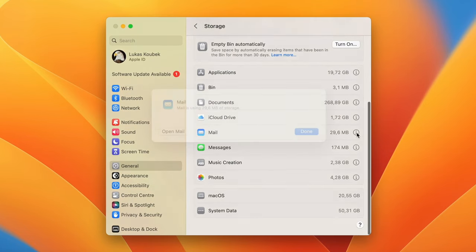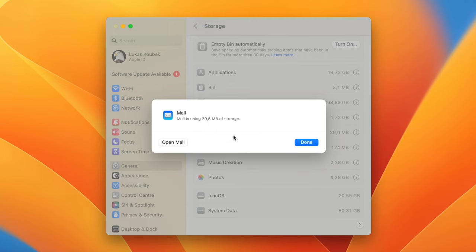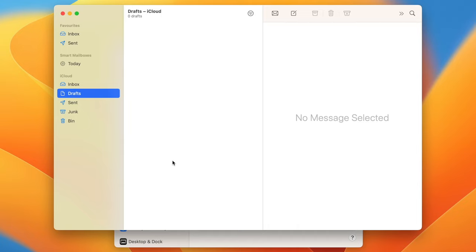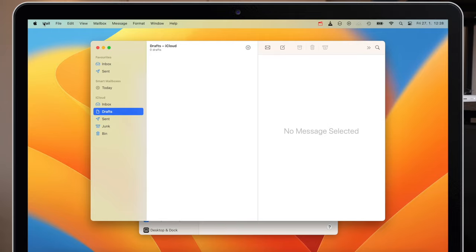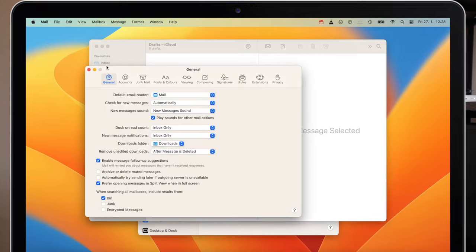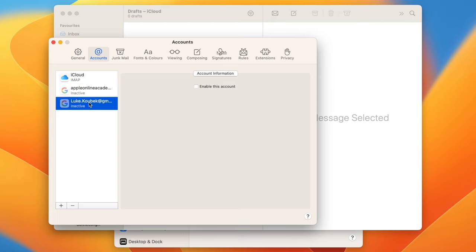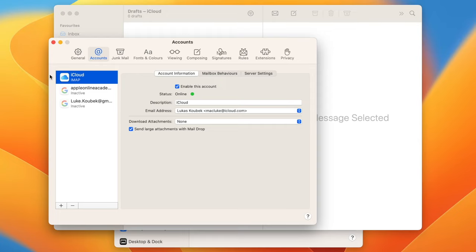Next is the Mail category, which contains emails and their attachments. All you need to do to keep this category low is to manage your emails and delete conversations you don't need anymore. Mail app always downloads media attachments — such as images, PDFs, video, or audio files — and places them into a special folder in your home library. But you can forbid these automatic downloads: go to Mail, open Settings, on the Accounts tab, click the pop-up menu Download Attachments, and select None. You can set this differently for each account.